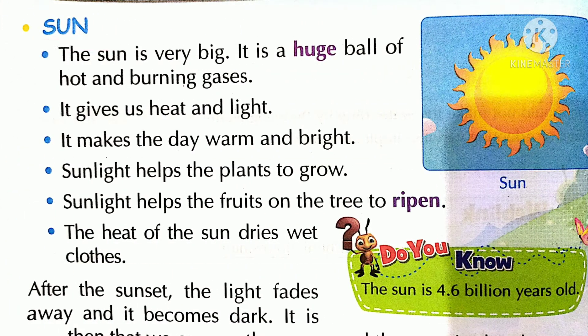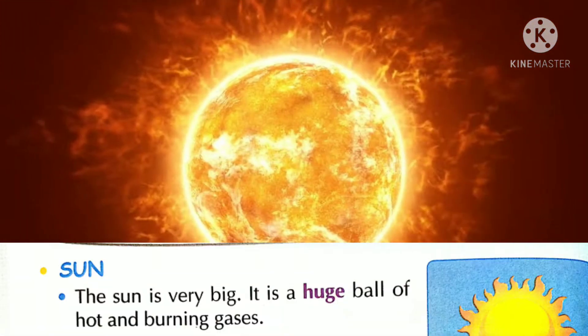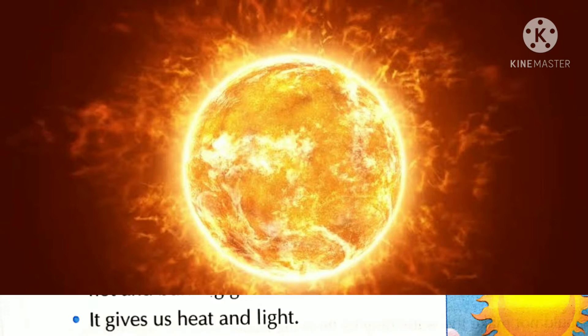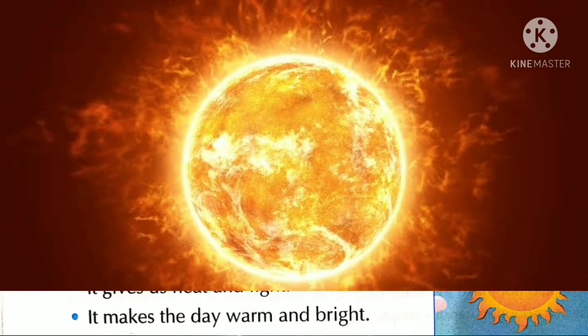Sun. Dear students, the sun is very big. It is a huge ball of hot and burning gases. It gives us heat and light. यहाँ हमें गर्मी और प्रकाश देता है। It makes the day warm and bright. यहाँ दिन को गर्म और उजल बनाता है।